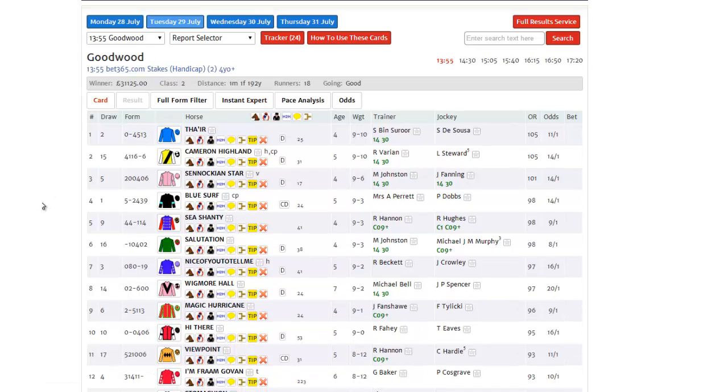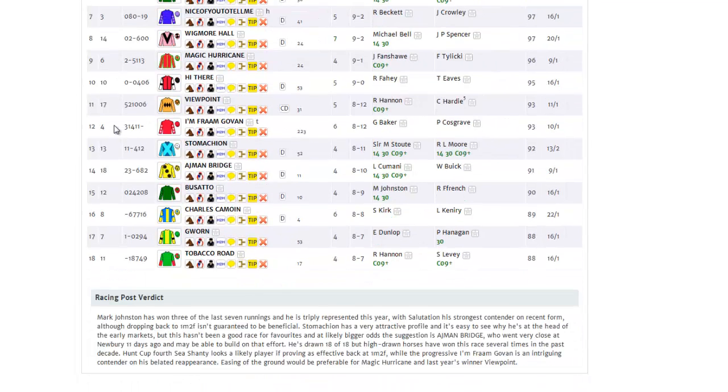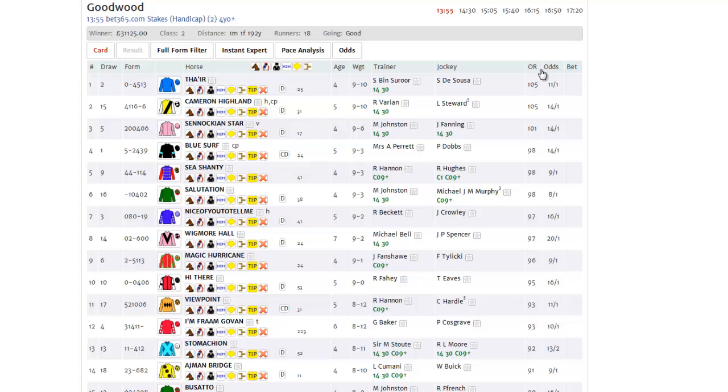In this case I've taken the first race of this year's glorious Goodwood meeting — the 1:55 on Tuesday the 29th. That's a mile-and-a-quarter handicap with 18 runners declared. So on the face of it, it's quite a difficult handicap to weigh up. But not with the Instant Expert.